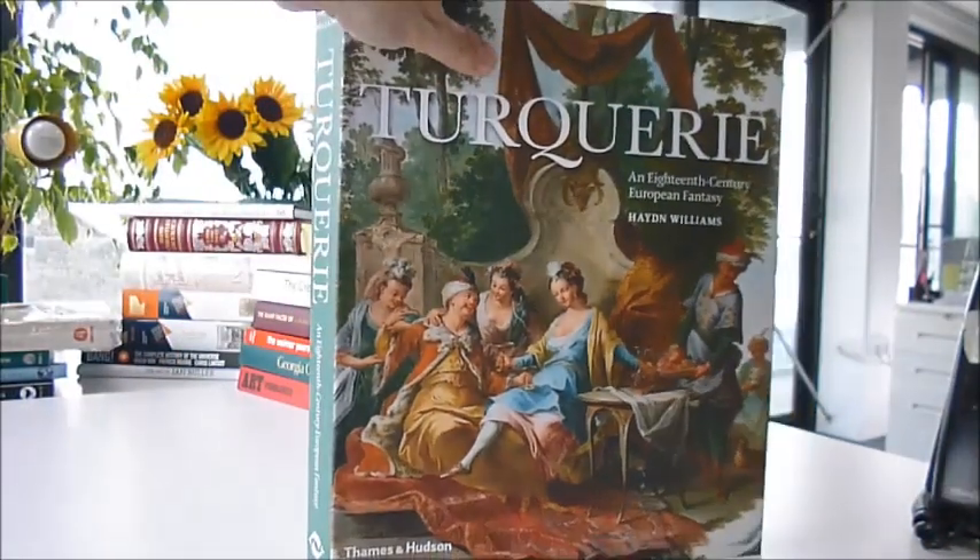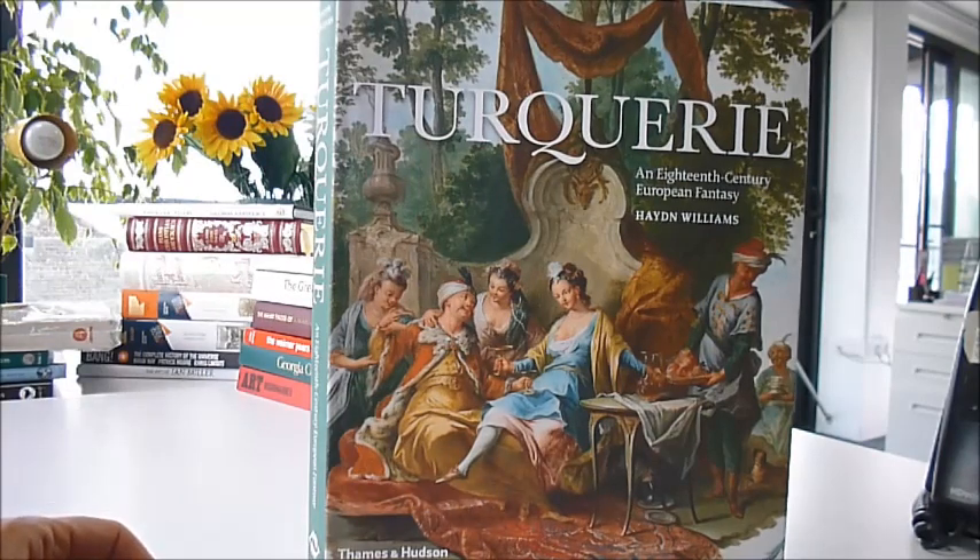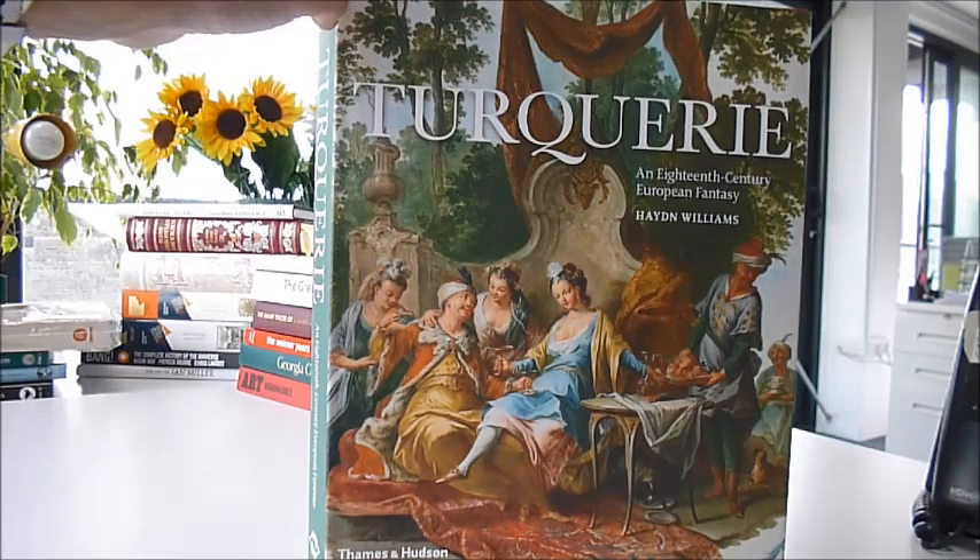The fad and the fashion was captured in these glorious artworks. This huge, sumptuous volume is published at $65 through bibliophilebooks.com — Turquerie is just £30.